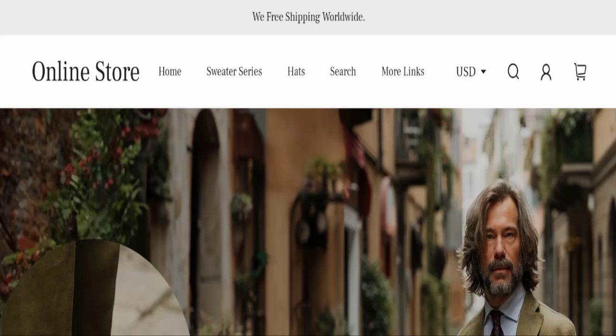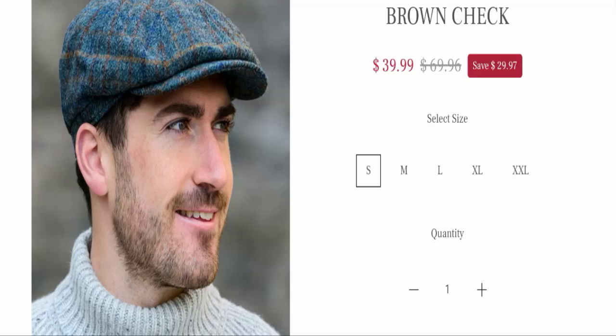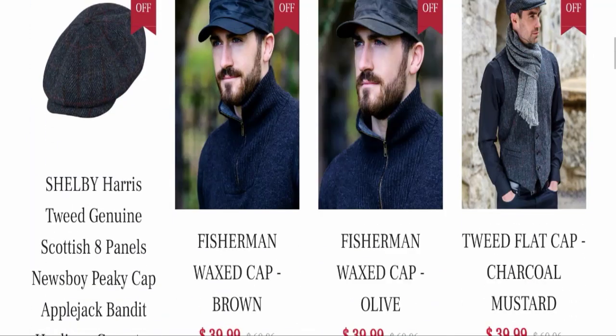Today we will discuss the complete details of this website. First of all, we will find out about the website type and the products they are offering to customers. This is an e-commerce site, and as you can see here, this website is offering many types of different products.